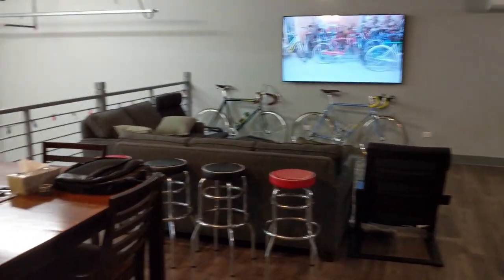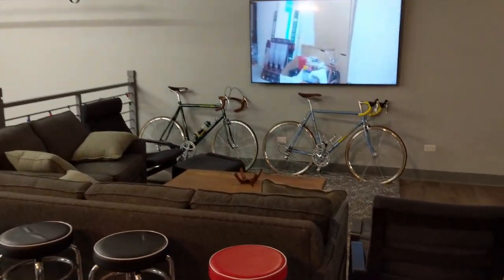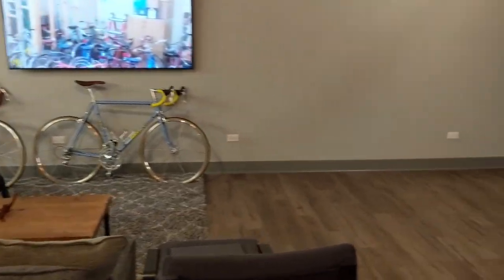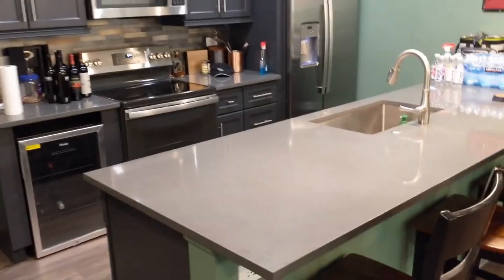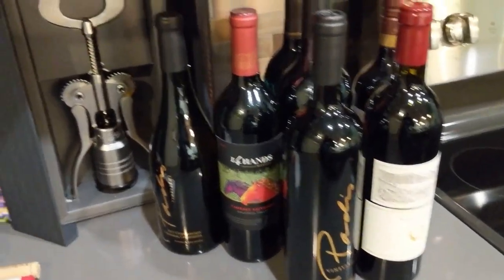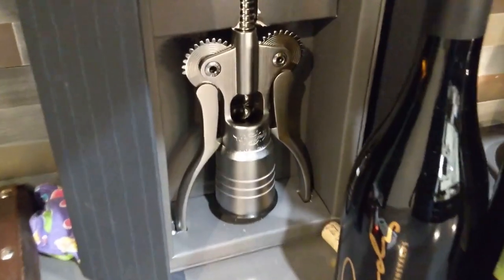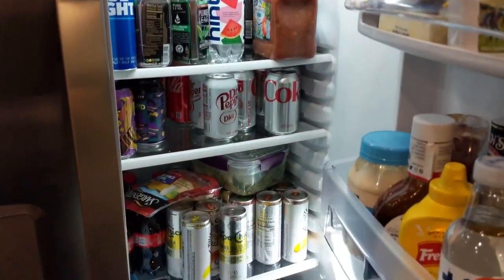Now this has nothing to do with bikes, but I'll take you upstairs. Upstairs we have a living space — I also do a lot of work here. Got another TV, a couple more bikes. I sleep here sometimes — that is a Murphy bed that comes down. Over on this side we've got a full kitchen. We're also good for a couple glasses of wine when you're here. Of course you've got to have the Campagnolo bottle opener — that's a must. Not to mention a full fridge.